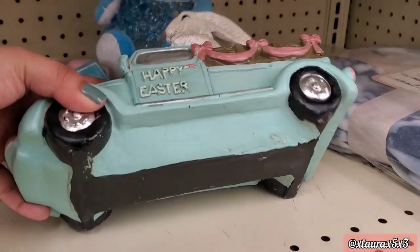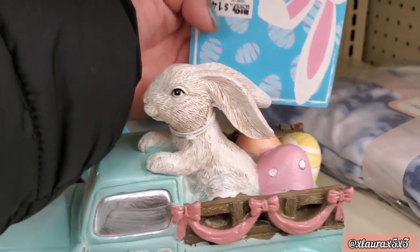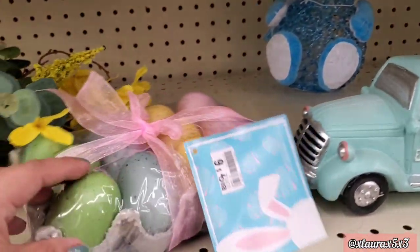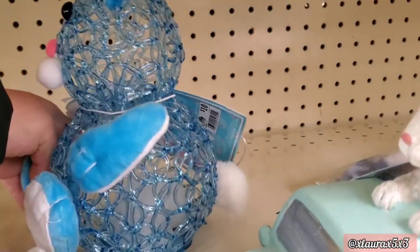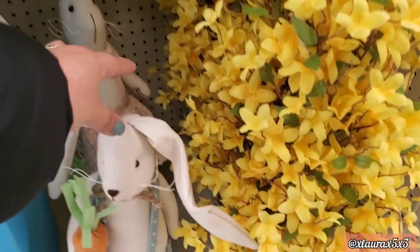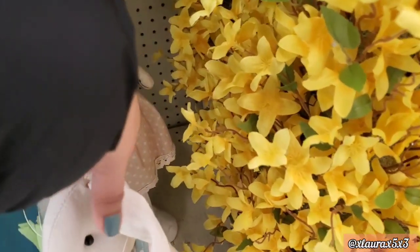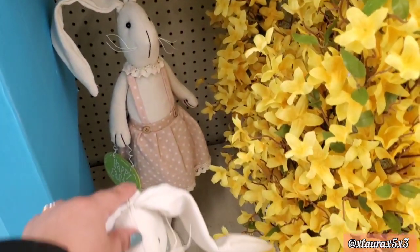This one looks like a sweater for four dollars and comes in a pink version. This truck is priced at fourteen — it says 'Happy Easter' and is ceramic. They have these eggs for six dollars. This bunny actually lights up — ten dollars. They do have these that stand up, the girl or boy version, priced at fourteen.